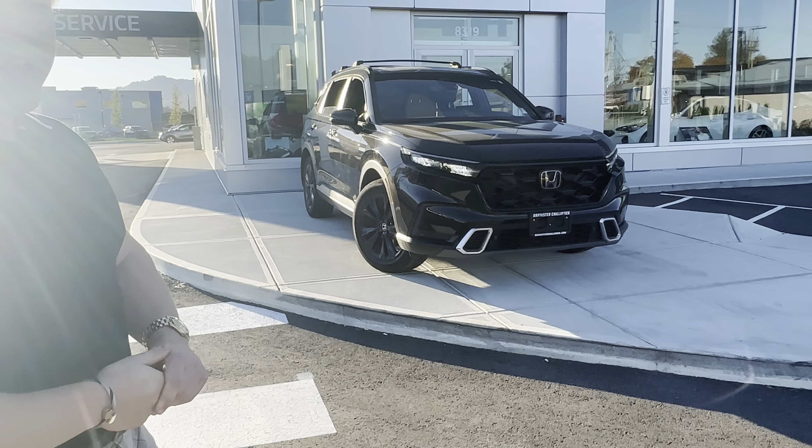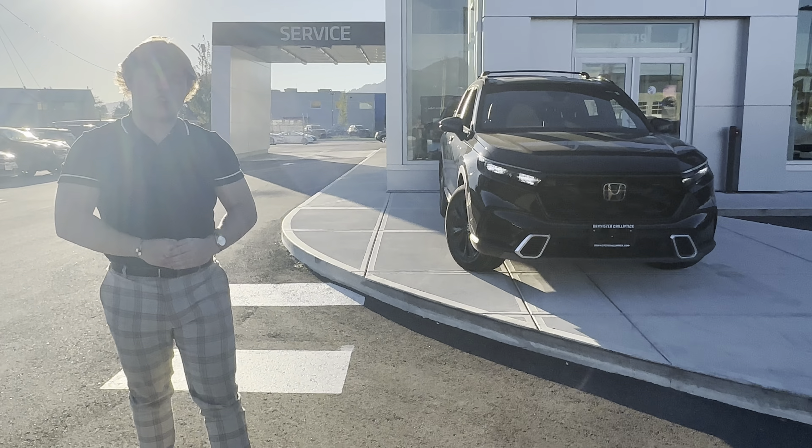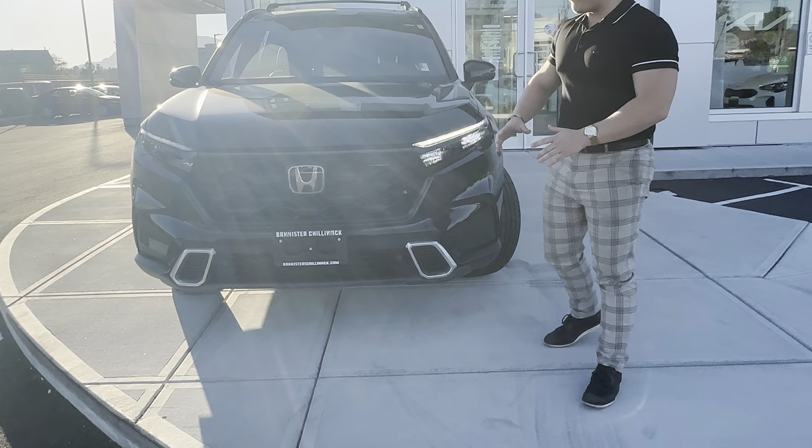Hey, what's going on guys, Leif here from Bannister Kia Chilliwack, one of the sales advisors. Right behind me I have a 2023 CR-V Hybrid — we just took this one in. I get a lot of inquiries on the Sportage, plug-in hybrids, hybrid stuff like that, and this is another great option to consider.